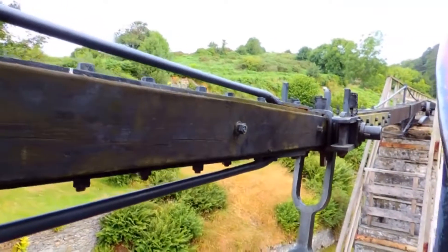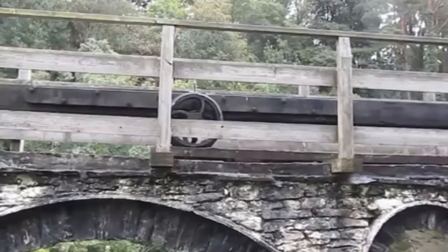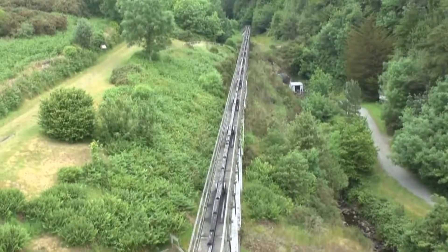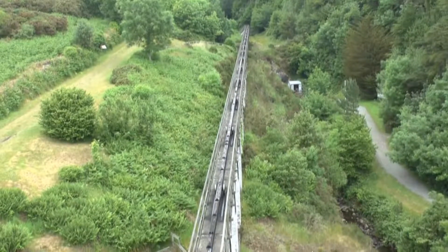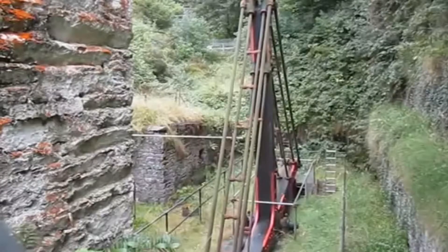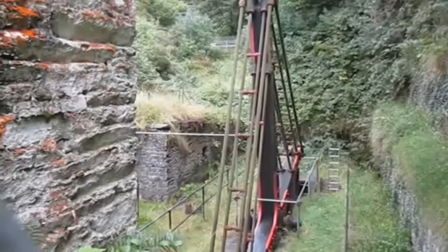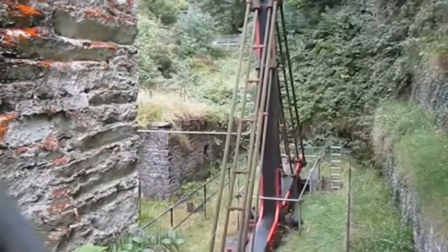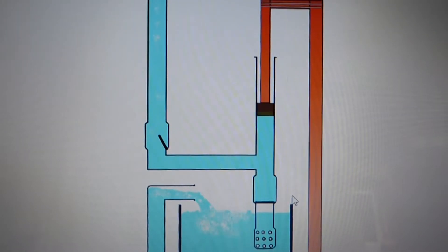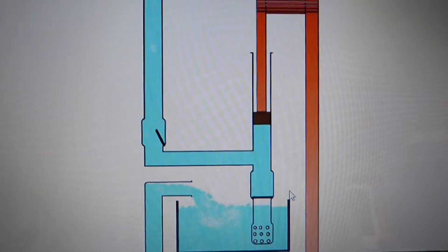The power rod extends 600 feet back up the hillside to the main mine shaft. It is then attached to a large T-rocker, which creates a vertical motion. This drives five plunger pumps at 300-foot intervals, which lifts water 1,482 feet and discharges it into the Laxey River.